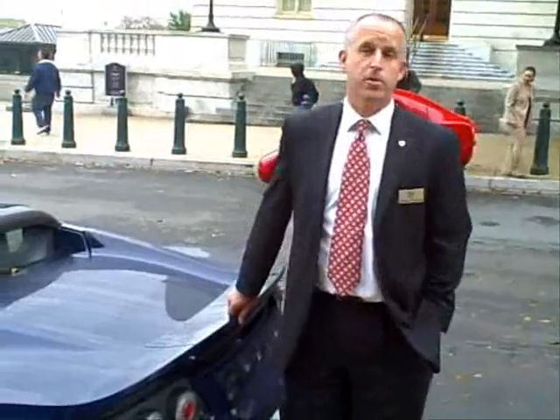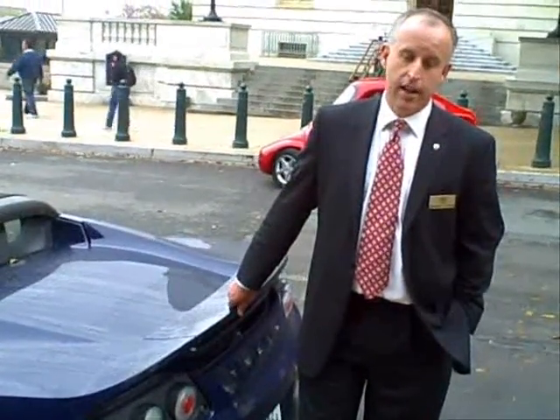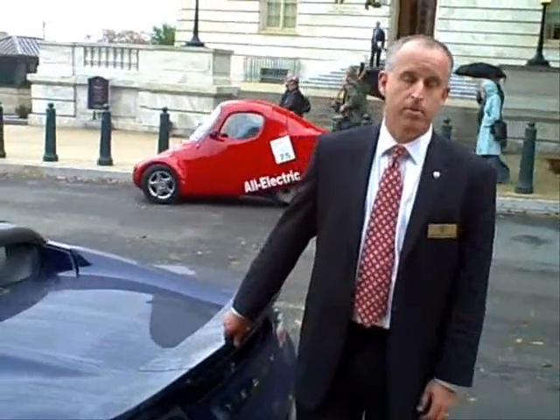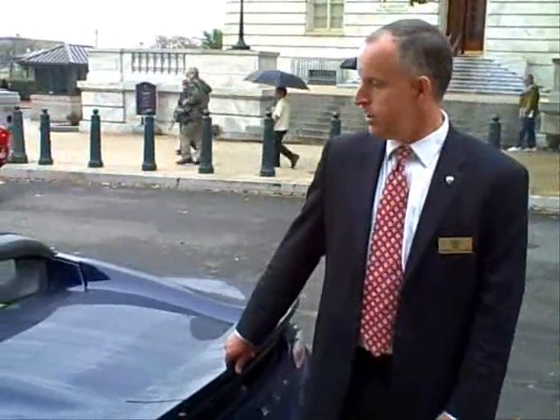My name is Dermot O'Connell. I'm Director of Corporate Development at Tesla Motors. We are up on Capitol Hill today on the house side for the Green the Capitol event. We were invited along with all the other OEM automotive manufacturers to display our latest green technology.